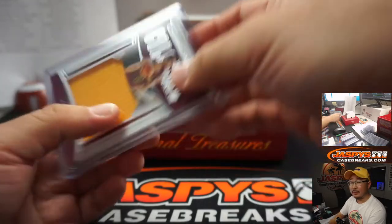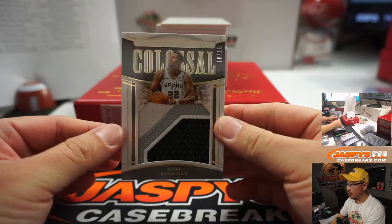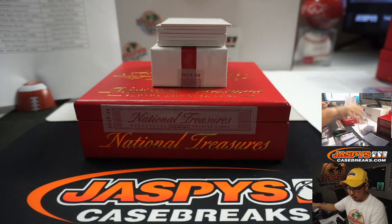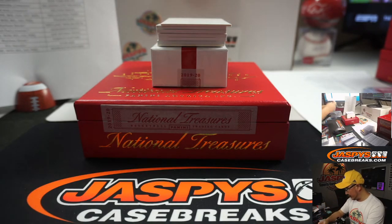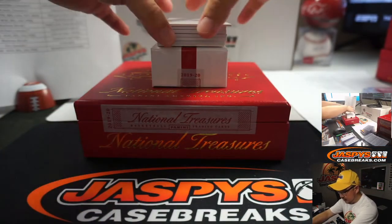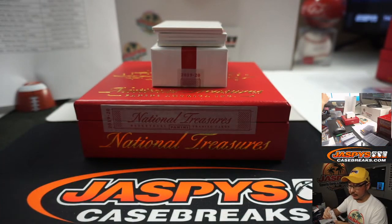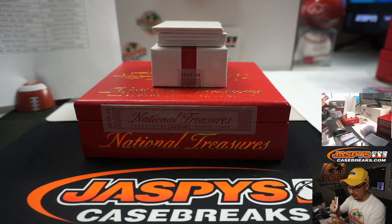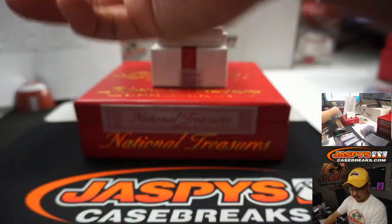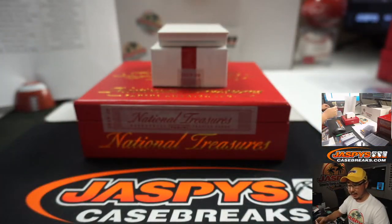Remember, we go by that digit right there next to the slash. That's a nice patch too — Rudy Gay, three color patch, 10 out of 10, Spurs. That'll be for a Spurs number block — goes to JC and Spurs 0. Wendell Carter Jr., 13 out of 99, a relic this time for EA. We've got Jamal Murray, Game Gear Relic, 86 out of 99, Nuggets — Robert Runkle.